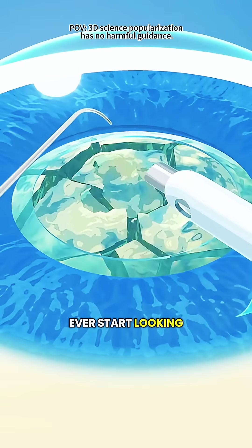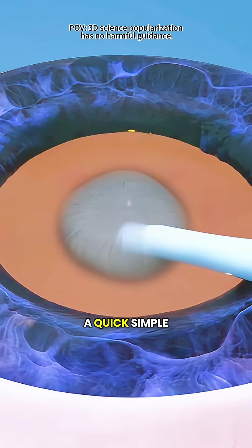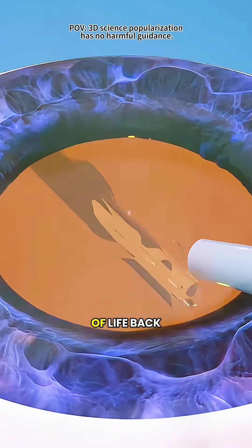So, if things ever start looking a little foggy, it might be worth getting your eyes checked. A quick, simple procedure could bring all the colors of life back into focus.